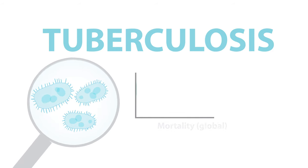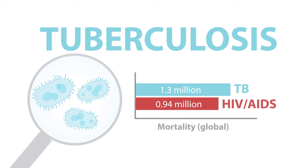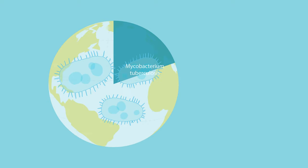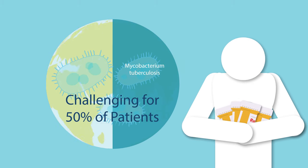Tuberculosis, or TB, kills more people than any other infectious disease, surpassing HIV-AIDS in mortality. One-third of the world's population is infected with the bacterium that causes TB, and TB treatment is challenging for many patients.